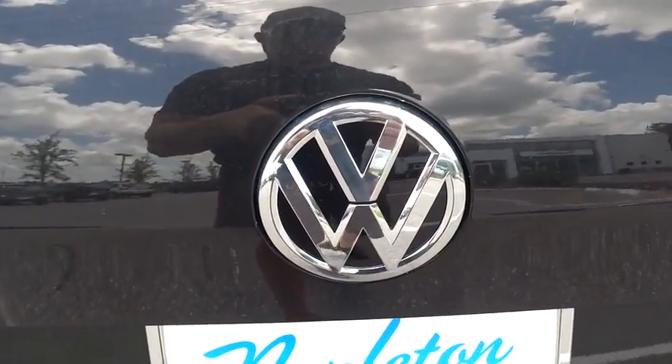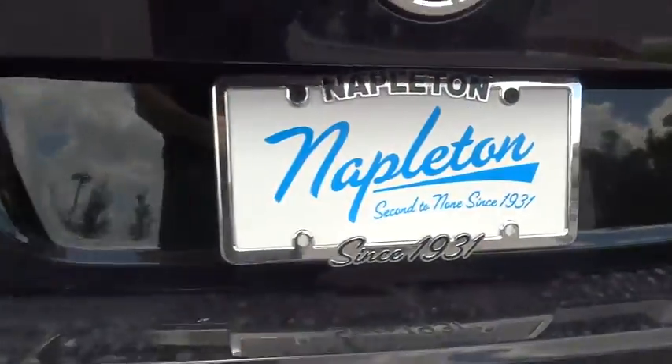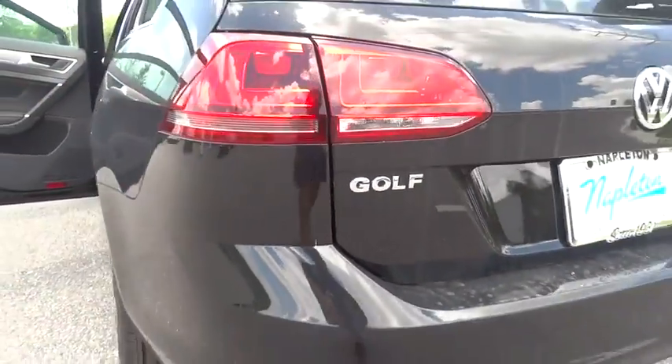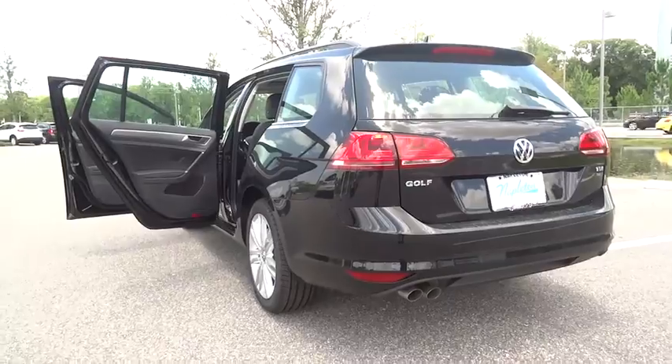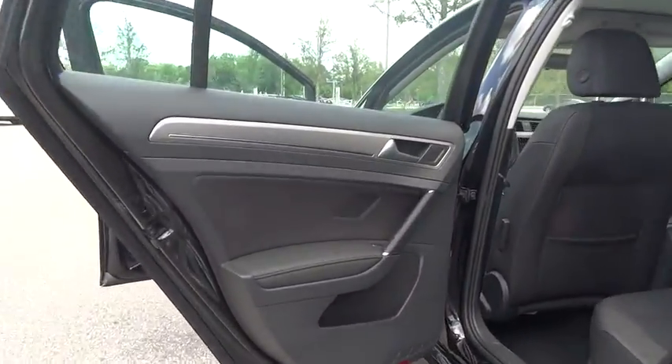Power windows, rear window defroster, trip computer, compass, fog lights, heated front seats, electronics stability control, security system, overhead console, power moonroof, panic alarm, brake assist.